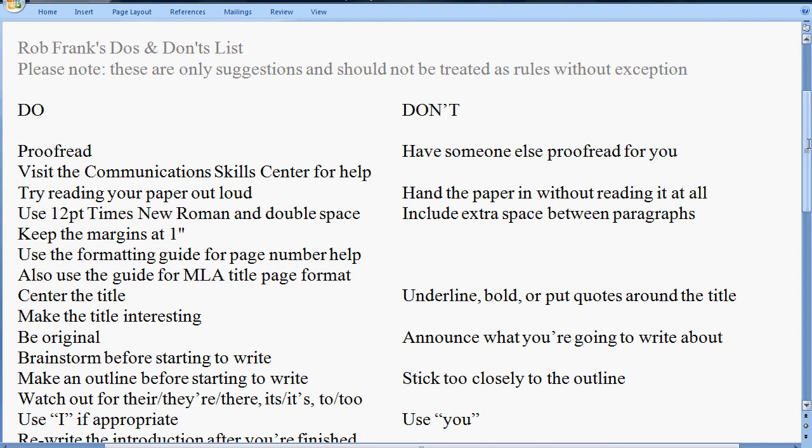Watch out for there, their, and they're — that's covered in commonly misused words. The use of 'I,' if appropriate, is acceptable. However, I'm not a fan of the word 'you.' If you absolutely must use it — for example, in a process or how-to paper where you're giving someone instructions — you can use an implied you. For example, the word 'go' could be a sentence in and of itself: 'Go.' The verb is go, and the noun is an implied you. So if you have to use 'you,' try to make it the implied you.